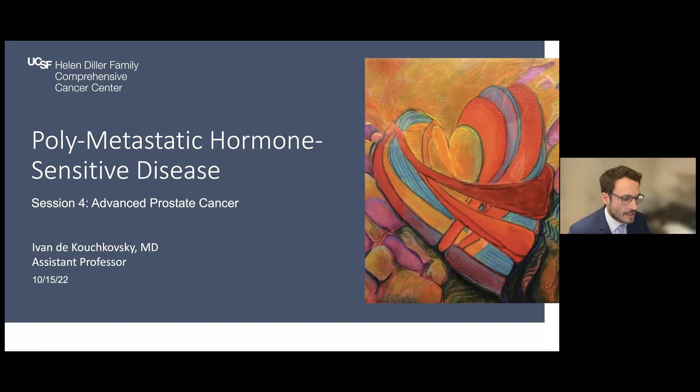I'm Ivan Dekushkovsky, and I'm one of the medical oncologists here. I will start the advanced prostate cancer session by talking about the management of polymetastatic hormone-sensitive prostate cancer.